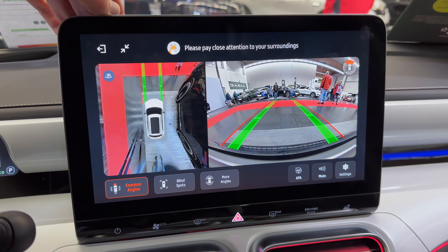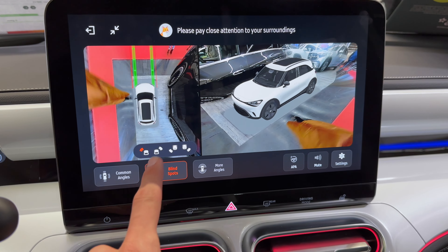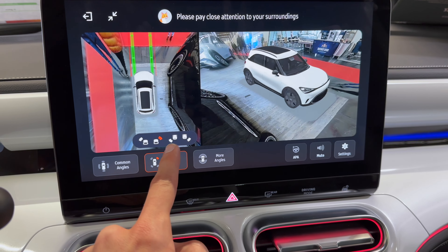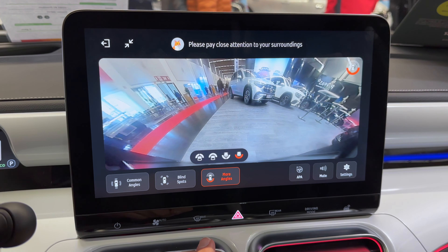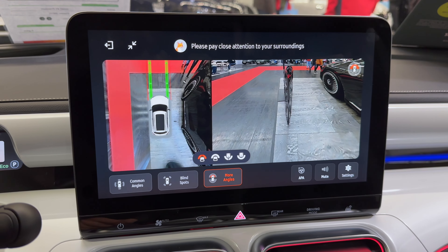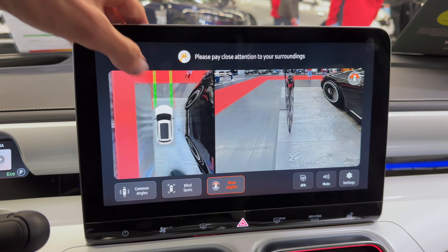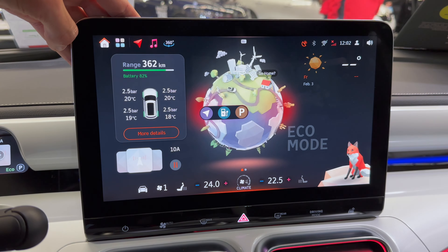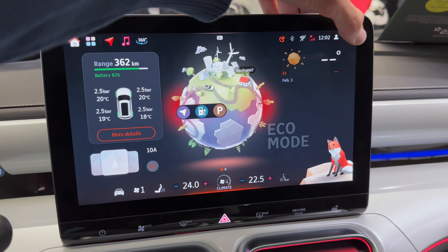360-degree view — you can see blind spot lines, you can choose the angle. That's the home screen, and over here we have the volume and Wi-Fi.